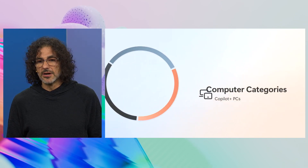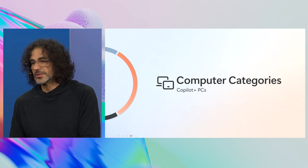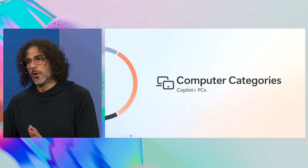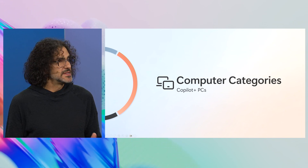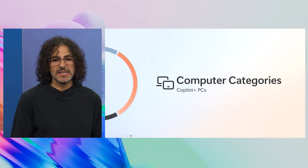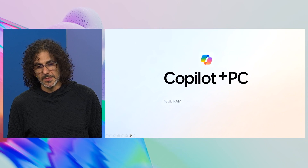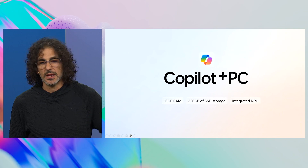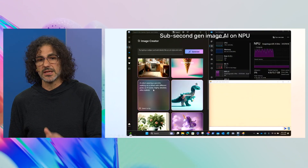This combination of the step function of compute with new interaction technology — Recall, Co-Create, and a whole bunch more coming — allows us to build a new category of PC. This is really the next PC, and everyone is all in making it happen. It's got a certain minimum bar to run all these experiences, which is great for our customers, and it can do some pretty amazing things.